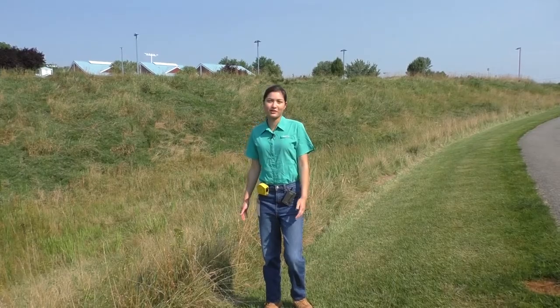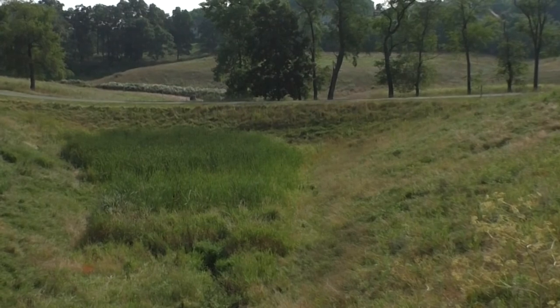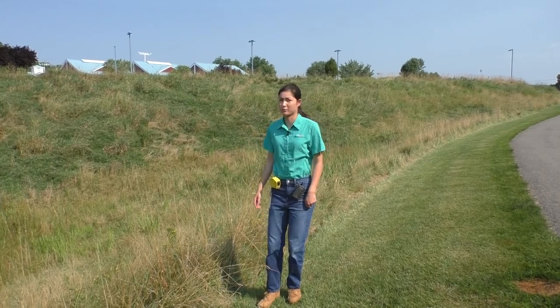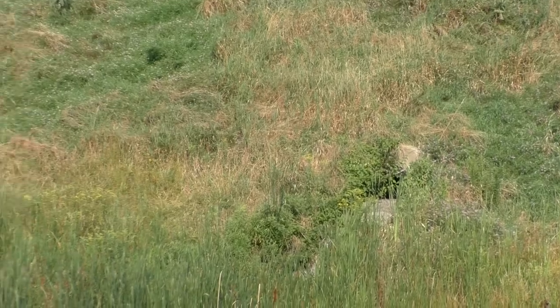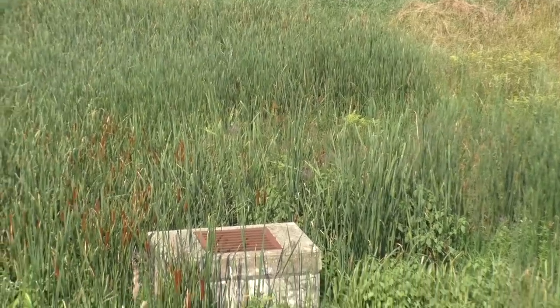Currently we're in the middle of the growing season. As you can see, this pond is fully vegetated. The bottom of the dry pond has cattails, and on the sides it is covered in grass. We recommend that the best time to inspect your pond is between December and March, because if there is a lot of vegetation, it is very difficult to look at all of the components of the pond in great detail.